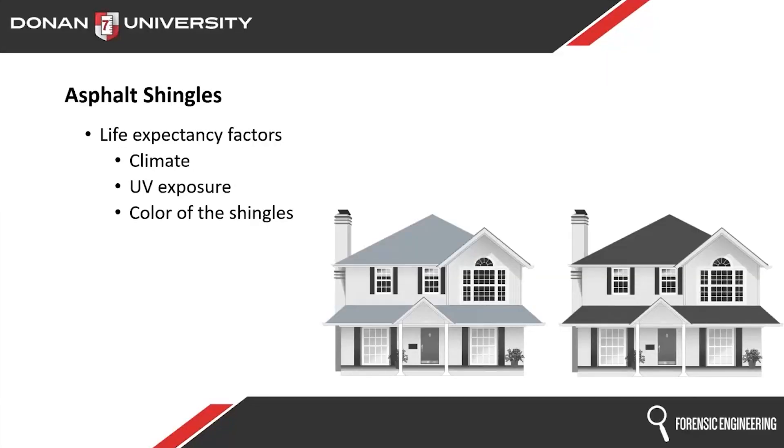Color of shingles makes a difference. Lighter shingles tend to last longer than darker shingles, mainly because they reflect more UV, they don't get as hot, and the attic doesn't get as hot. Heat is bad for shingles. So lighter actually means longer lasting.